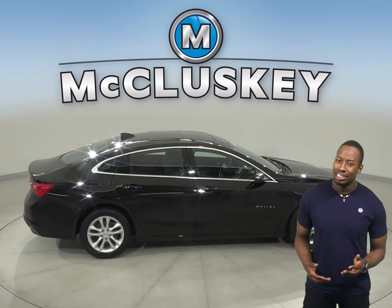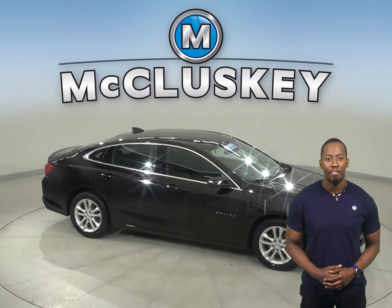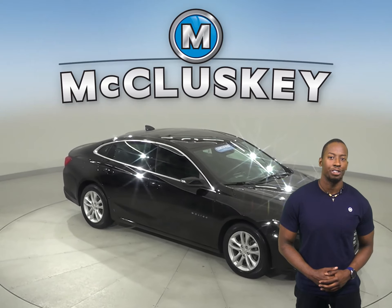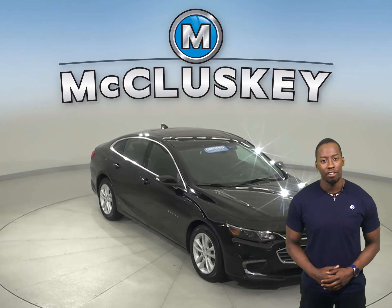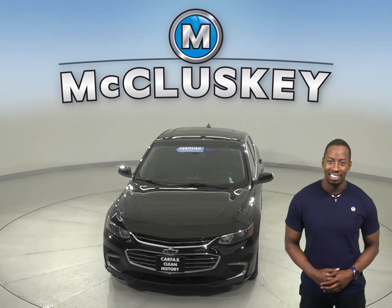It'll sound great. Come on down and see everything that this Malibu has to offer with our free 48-hour test drive. Once you buy it, we can cover it with our free lifetime warranty for unlimited miles and unlimited years.